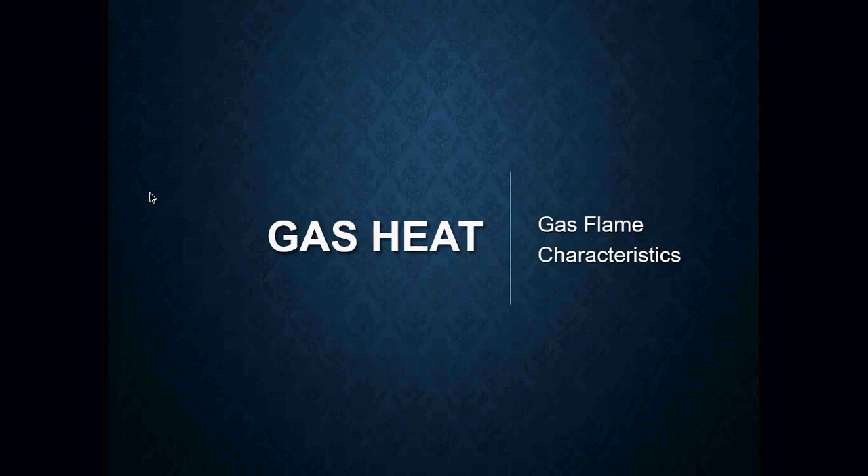For this lesson, we're going to start getting into a little bit of the flame characteristics — what to look for if there are issues with the burner or the ignition itself.